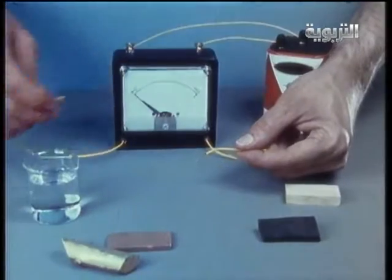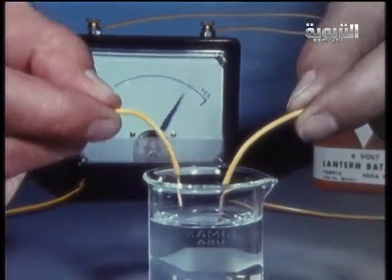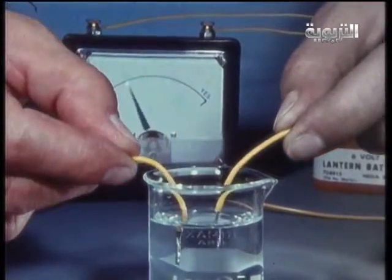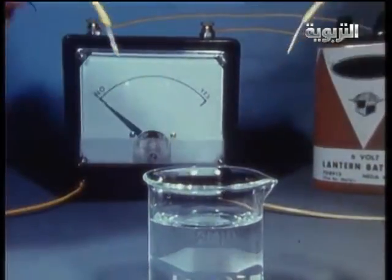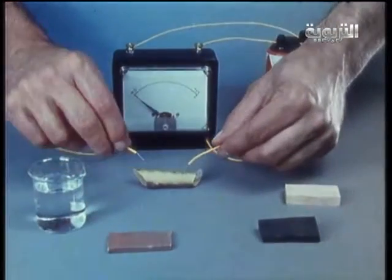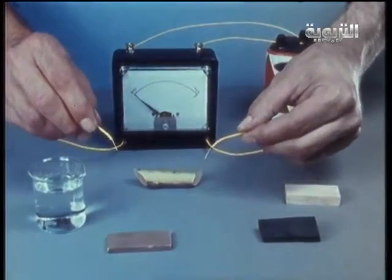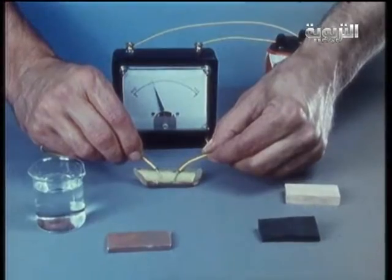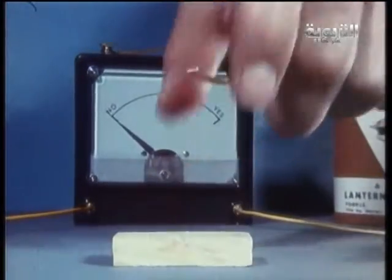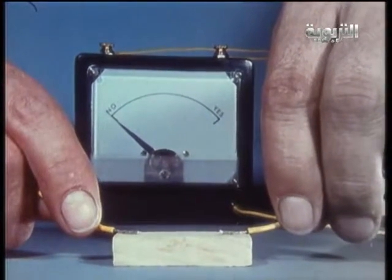Let's see if electricity will flow through water with salt dissolved in it — it does. Water with almost any mineral dissolved in it will conduct electricity, including water in oceans, lakes, and streams. Moist wood also conducts electricity, although not quite so well as copper or salt water. Dry wood, however, is not a good conductor.